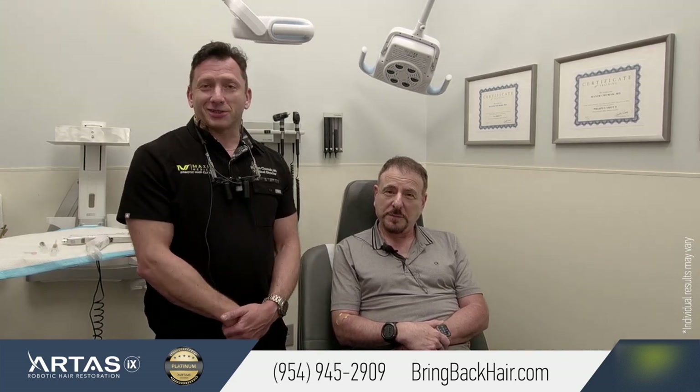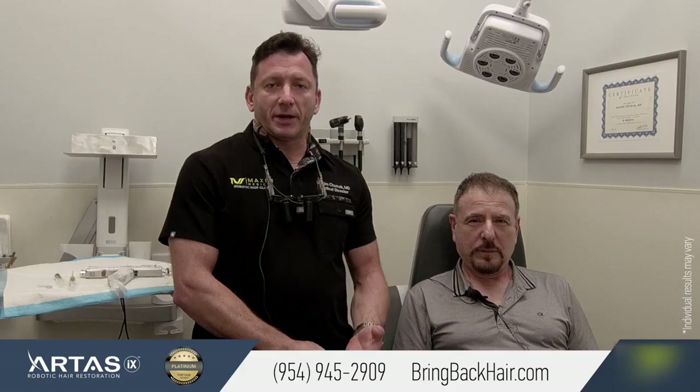We listened to a doctor — a mind doctor, a psychiatrist. Dr. Pollock is getting his PRP today, that's why he's here. Hopefully this eight-hour trip will be worth it. Miami is a nice city to spend some time. If you have any questions about what we do at Maxim Medical or Body Hair Restoration Clinic, please don't hesitate to contact us at 954-945-2909, or visit our website — very easy to remember — bringbackhair.com.